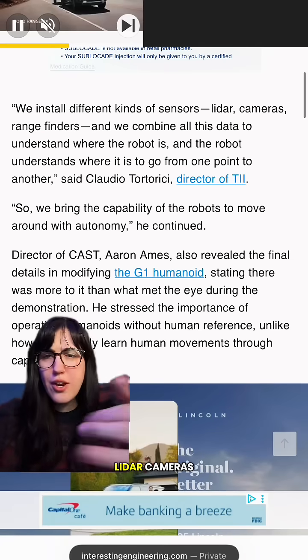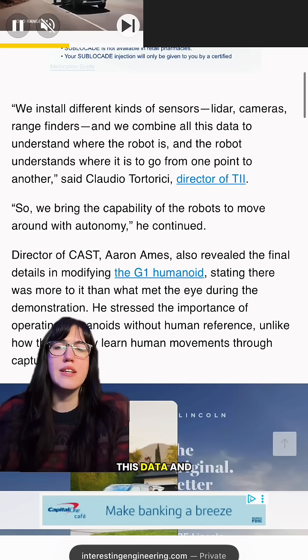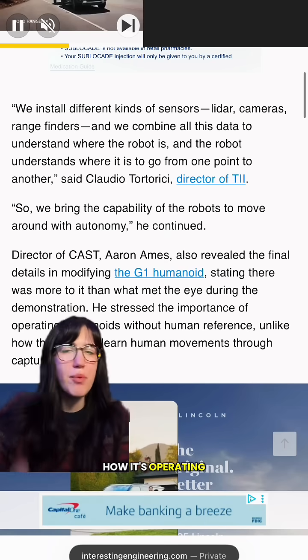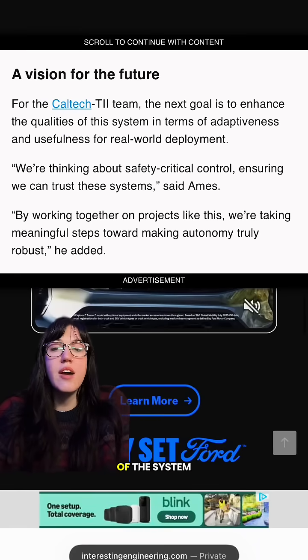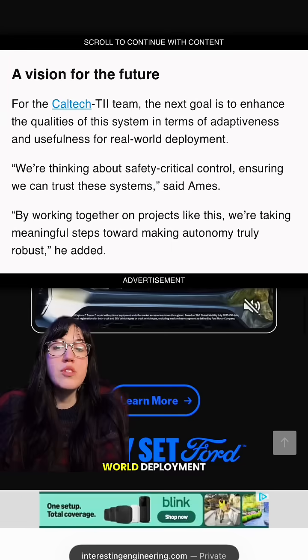It's got sensors, LiDAR cameras, range finders, and all that sort of stuff to combine all this data and understand where the robot is and how it's operating. The next goal is to enhance the qualities of this system in terms of adaptiveness and usefulness for real-world deployment.